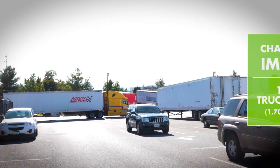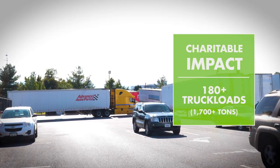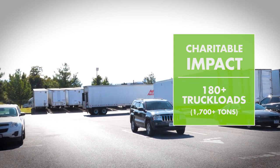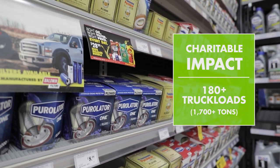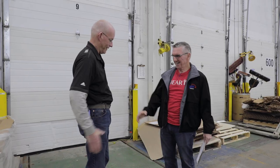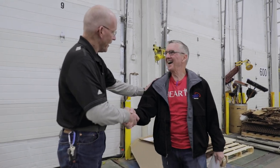Since 2016, when the program was created, Advanced Auto Parts has donated over 180 semi truckload trailers full of product. That's over 1,700 tons of product that was diverted from landfills and instead was donated to nonprofits across the country to do really good stuff.